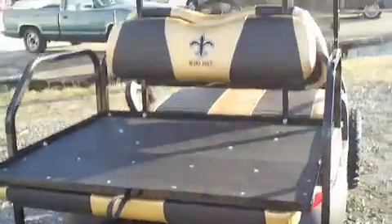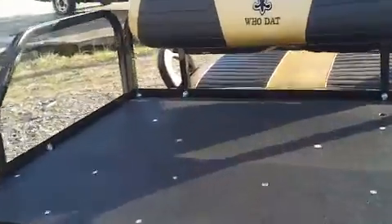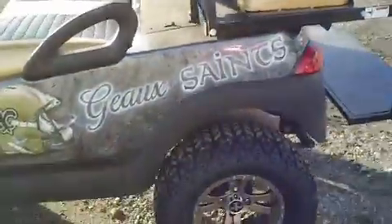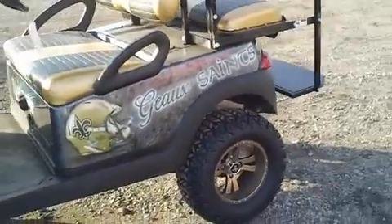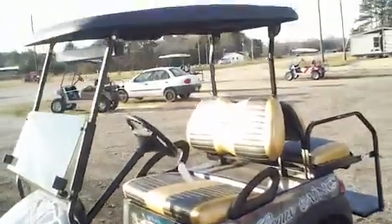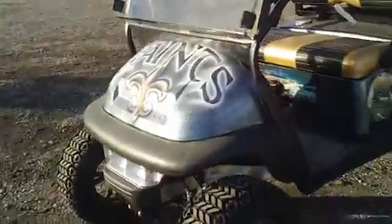Evans Custom Carts can make a golf cart become a very custom personal item, no matter whether your favorite thing is a football team or any kind of team, a college or pro team, a TV show, or just something like a hunting or a camouflage or a patriotic cart. No matter what it is, they can do it.